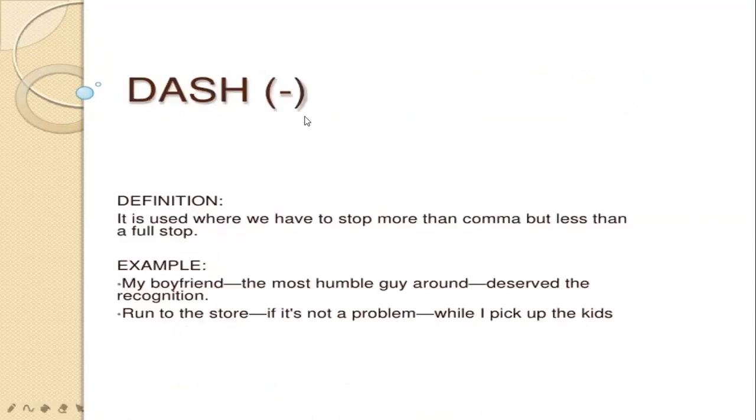The dash is wider than the hyphen, which is small. The definition for dash: it is used where we have a pause stronger than a comma but less than a full stop. Example: run to the store — if it's not a problem — while I pick up the kids. My friend, the most humble guy around, deserves the recognition.